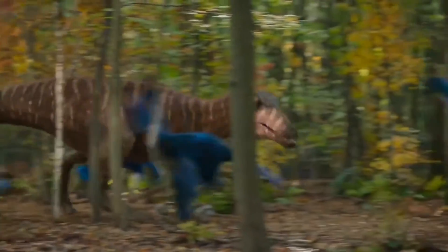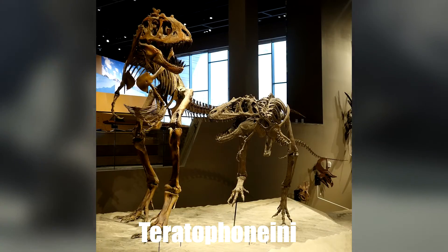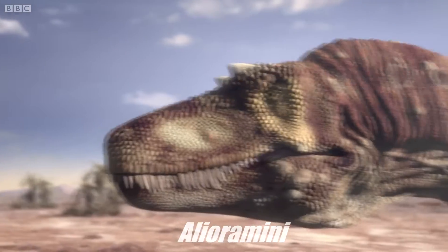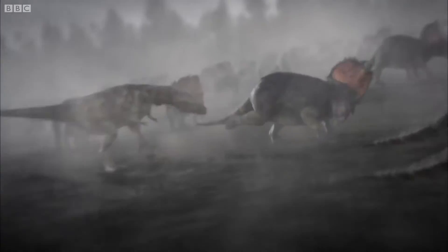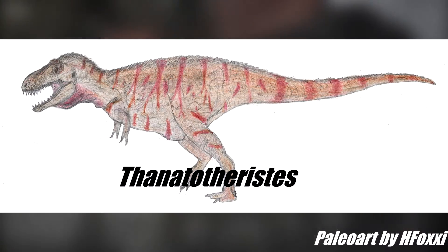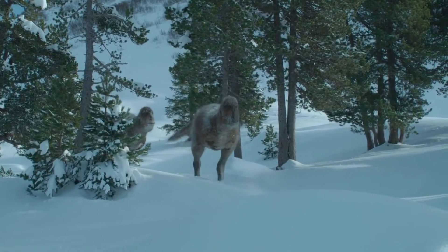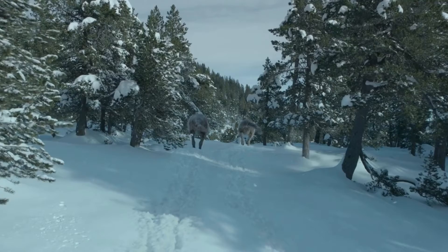Tyrannosauridae includes three or potentially four different subclades: Tyrannosaurinae, a clade containing Tyrannosaurus rex and its close relatives; Tyrannosaurini; a clade including Tyrannosaurini, Lythronax, and Dynamoterror; Alioramini, a clade containing Alioramus and Qianzhousaurus; and potentially Daspletosauridae, a clade containing Daspletosaurus and Thanatotheristes. Within Tyrannosauridae, the position of Nanuqsaurus is uncertain. In fact, some paleontologists have even suggested that, due to it not having been studied enough and the lack of fossil materials, Nanuqsaurus is actually a nomen dubium.